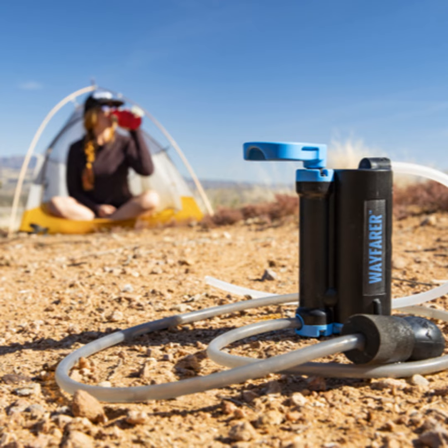We do a lot with aid agencies and a lot of humanitarian work. Our products are also used by people on expeditions for medical use, because the water is so clean — with no viruses or bacteria — it can be used for cleaning wounds before they're bandaged, for example.